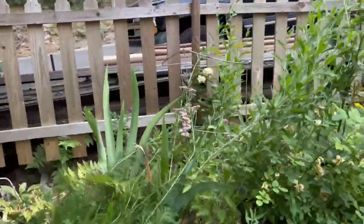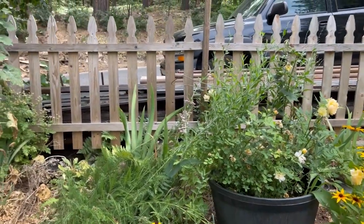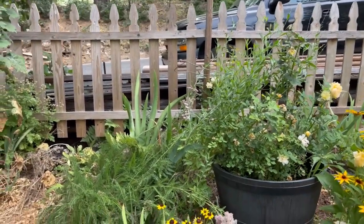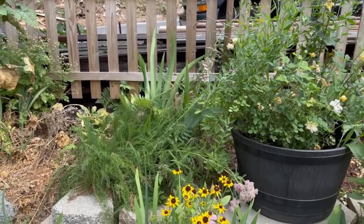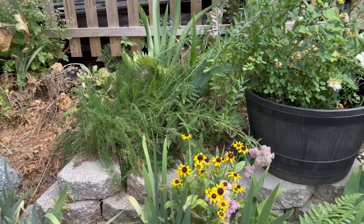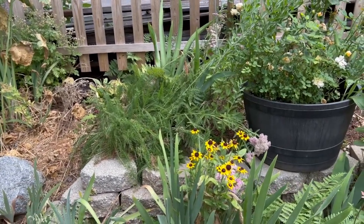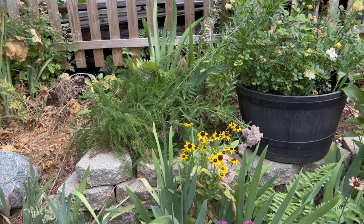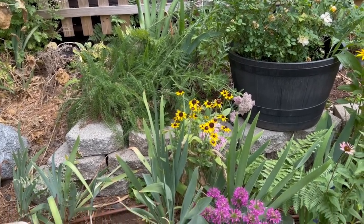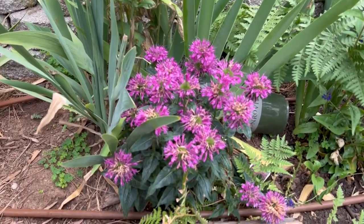Over here, this Russian sage doesn't do well — it constantly reaches for the sun and flops over, so I'm going to relocate that or give it away. Same with this yarrow — I may dig up and divide the shorter yarrow that's in the rose alley and put it here, or just do something completely different. Maybe I'll just seed zinnias or something there.